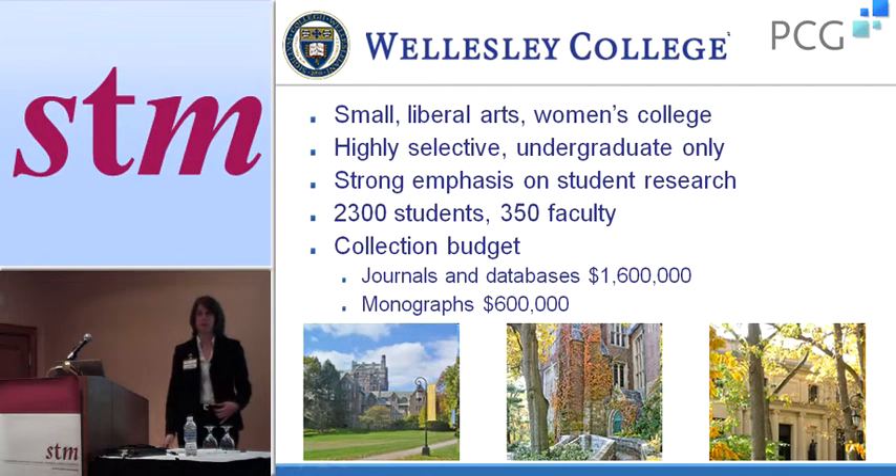Many of you are probably familiar with Wellesley College. I've been there for two years and have a previous background in a corporate library and a public academic library. Wellesley College is a small liberal arts women's college, about 14 miles west of Cambridge in Wellesley, Massachusetts. It's highly selective and undergraduate only — we do not have any masters or PhD programs. But there is a very strong emphasis across all disciplines on student research. Our faculty are very focused on teaching, while the students are really focused on doing a lot of research, particularly in the sciences.